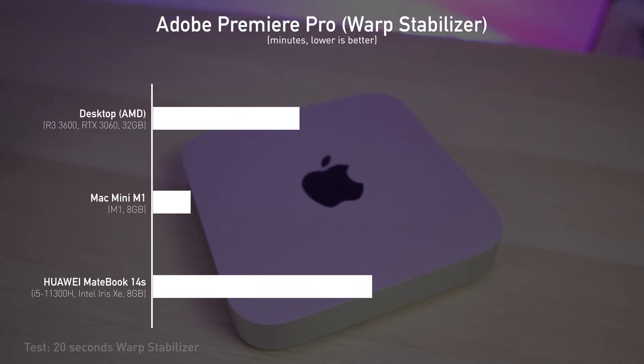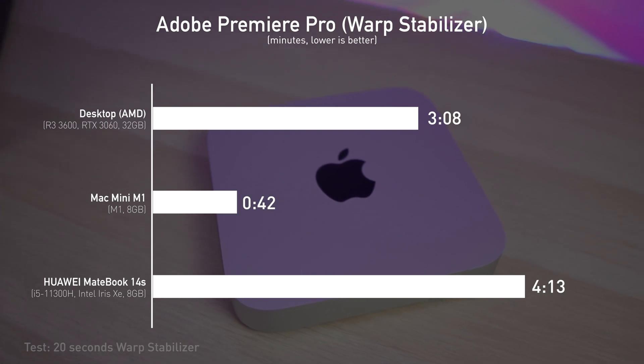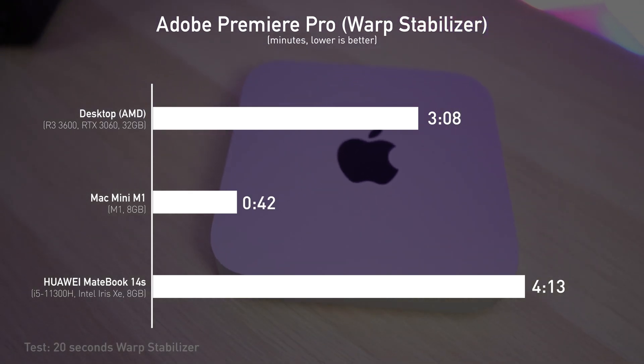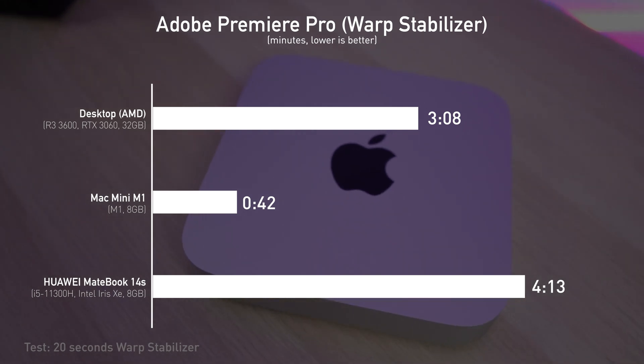Warp stabilization can test how good the CPU performance is, and the result is unbelievable. A 20-second video took only 42 seconds, whereas others take 4 to 6 times longer compared to the Mac Mini M1. Frankly, I was blown away by the performance it can deliver in such a compact form factor. I have not mentioned the power efficiency — with max power consumption at only 39 watts, where an RTX 3060 alone can consume up to 170 watts.